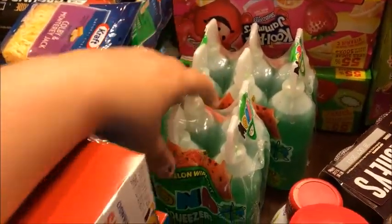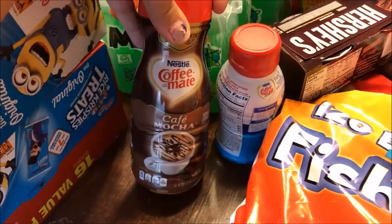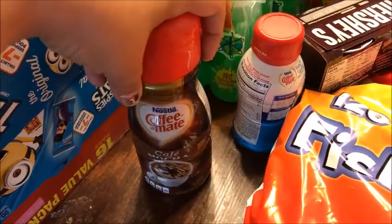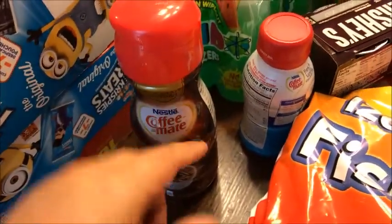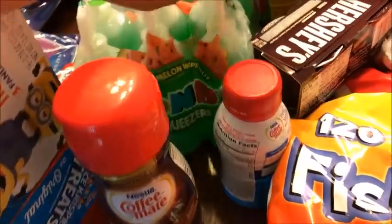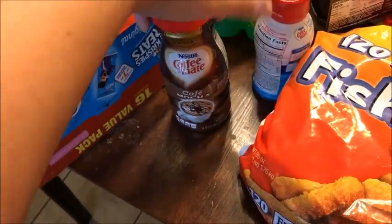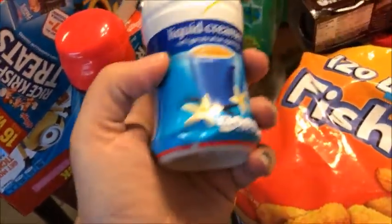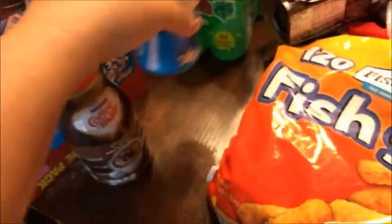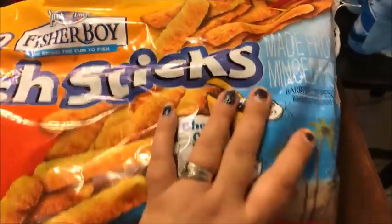For drinks, I got some juice boxes that were 68 cents each — the kids and Stephen really love them, so I got two packs. I also got a café mocha coffee creamer that Katie wanted to try, and a French vanilla liquid creamer.